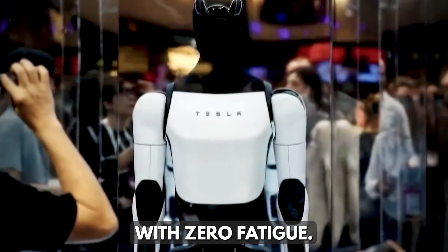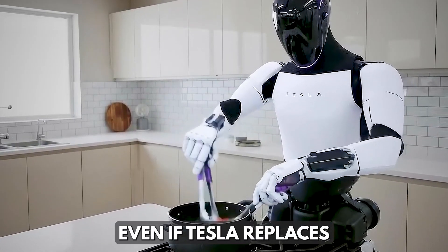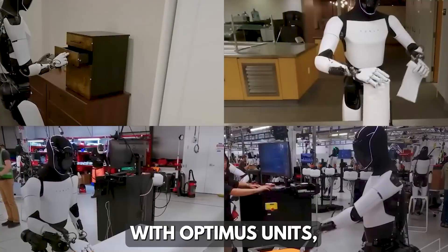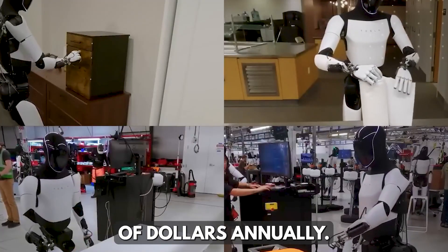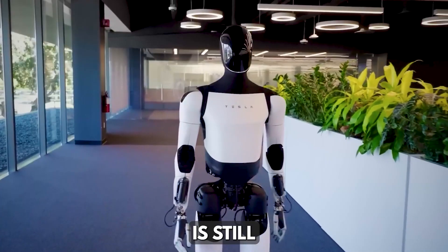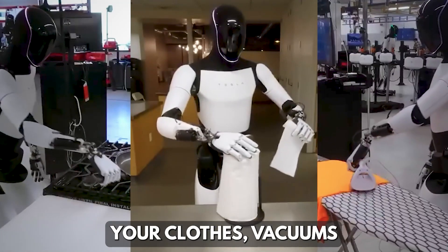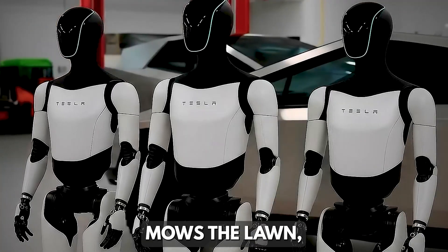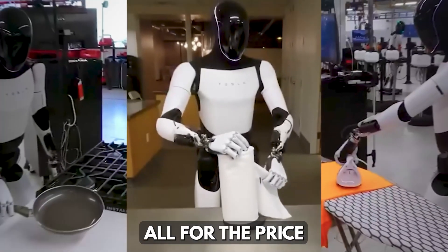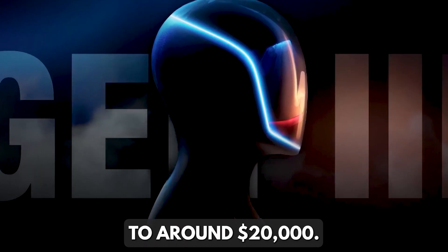or even operating machinery with zero fatigue. Deutsche Bank estimated that even if Tesla replaces just 10% of its human workforce with Optimus units, it could save hundreds of millions of dollars annually. For everyday people, the most exciting part is the personal impact — imagine a world where your robot folds your clothes, vacuums the floor, mows the lawn, cooks dinner, and even learns your morning routine, all for a price that will eventually drop from $500,000 to around $20,000.